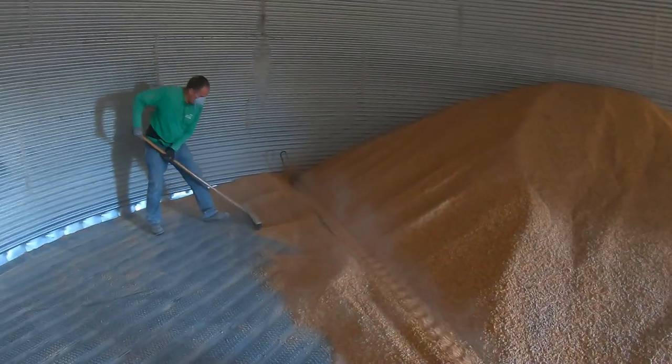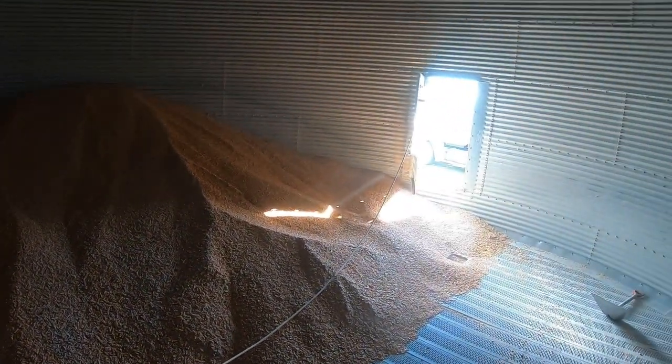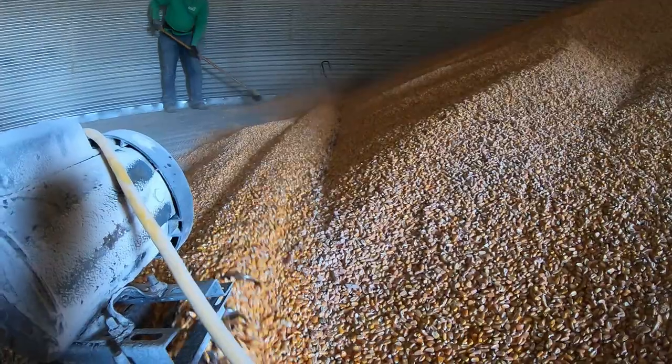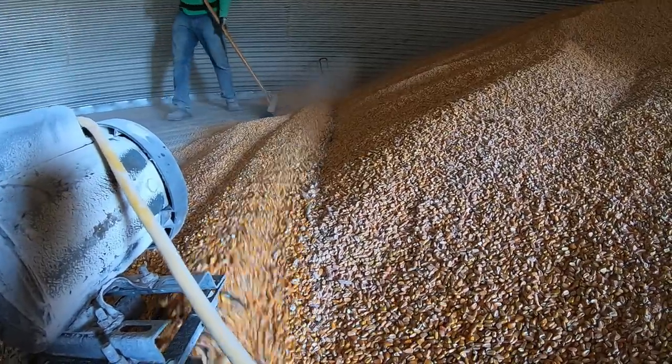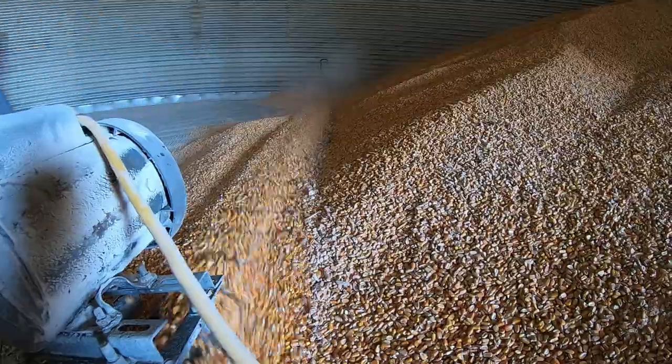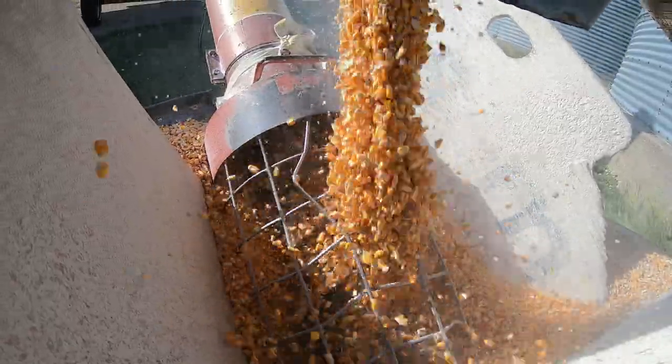The grain sweep. Use that to get down towards the end here. That's my Uncle Jim with the grain sweep.